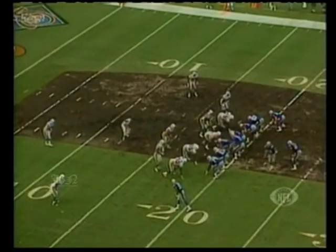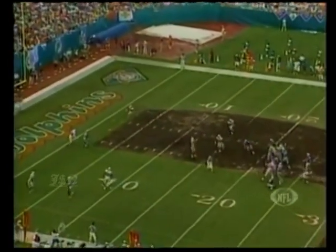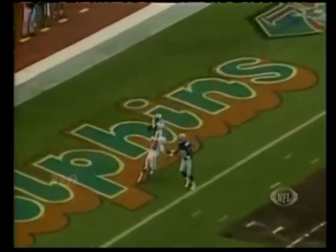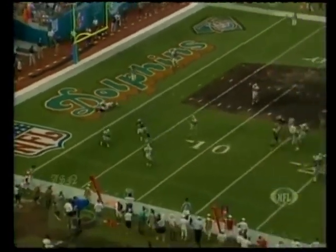He throws into double coverage down near the goal line. Take a look near the goal line - that's double coverage. Look at the two Dolphins waiting on the ball. He forces it up there and the tip by Adkins enables Vincent to come up with the football.